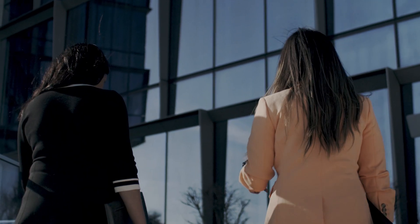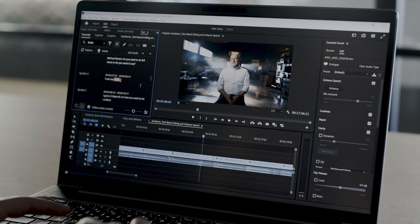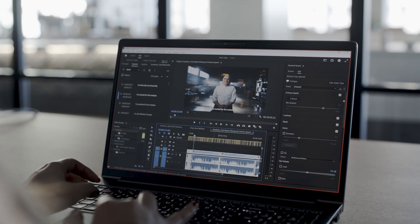Creativity is now within everyone's reach as popular Adobe AI features such as text-based editing, enhanced speech, auto-reframe, and scene edit detection in Premiere Pro, the industry-leading video editor, are available on-device and hardware-accelerated.